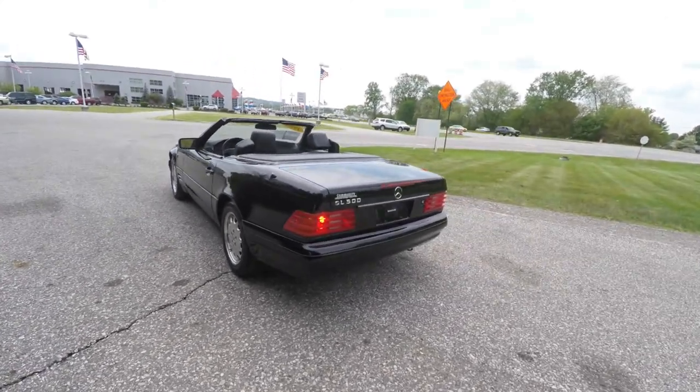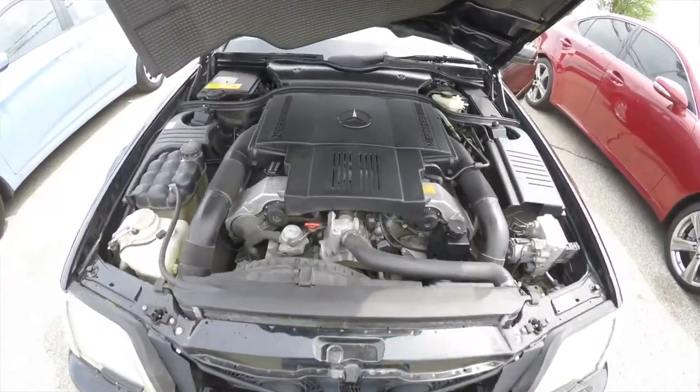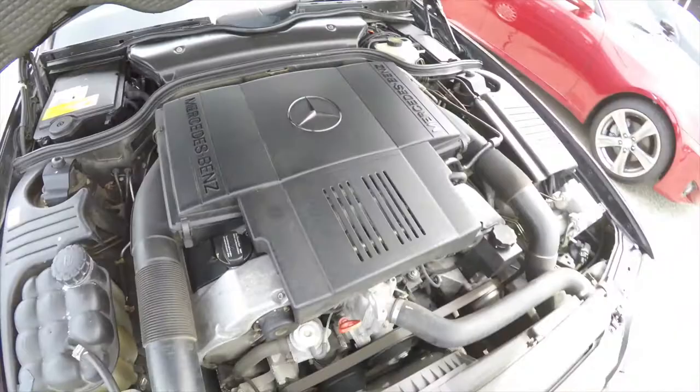This vehicle is in black clear coat. It has a black leather interior, rear-wheel drive, and it is powered by a 5-liter V8 engine with a 5-speed automatic transmission.